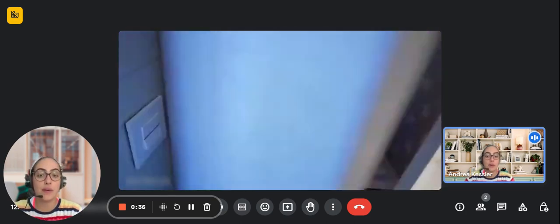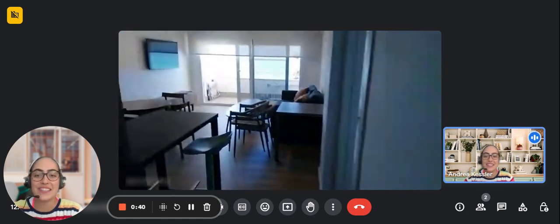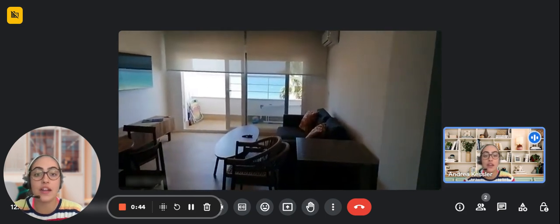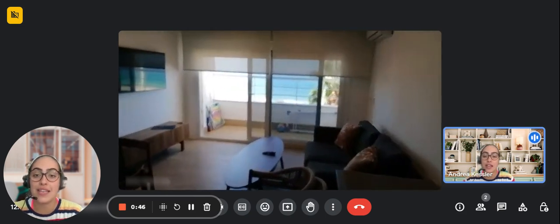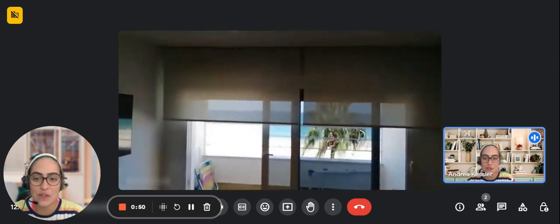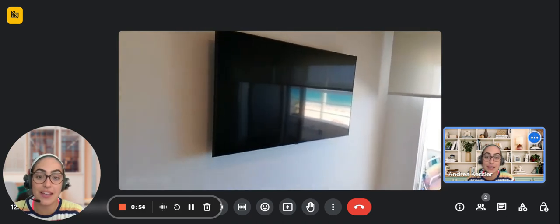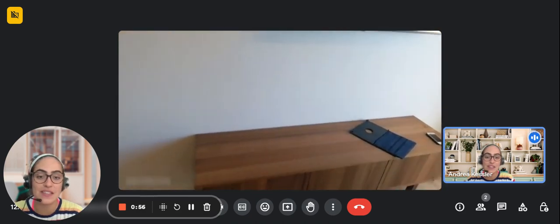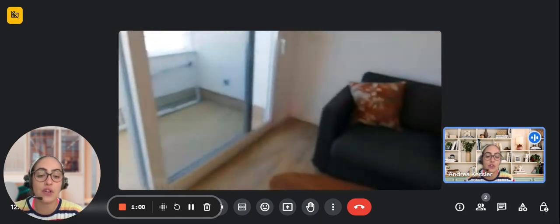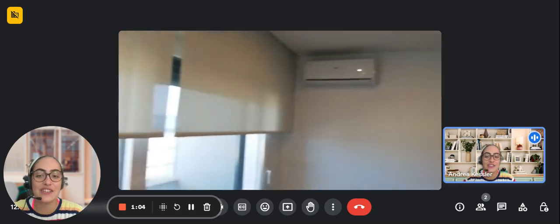Now that we're done with the bathroom, we're going to go to the living room area. Over here in the living room area you can see that it's an open space with an air conditioner, a terrace that looks into the sea views and the beach area. You have a TV which is pretty big and spacious, with a small coffee table under it and another coffee table in front of the couch.